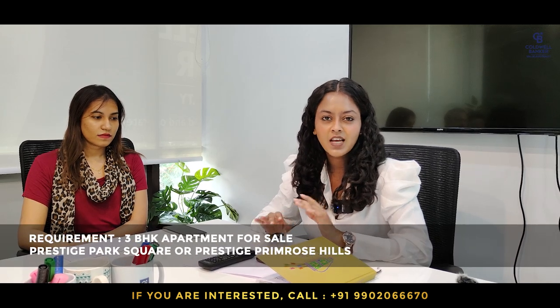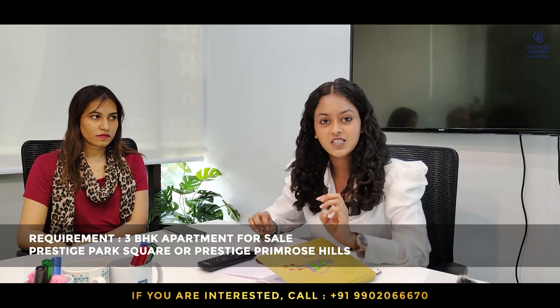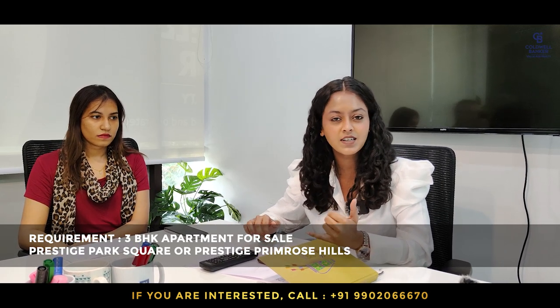The requirement for this week: anybody looking to sell a three-BHK apartment in Prestige Park Square or Prestige Primroses, please contact us. We have ready buyers who are looking to buy and we'll get the deal done soon.